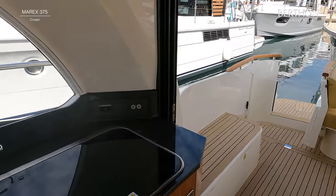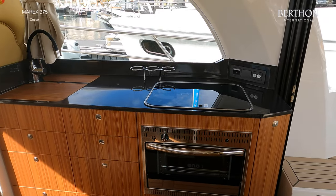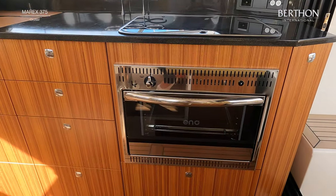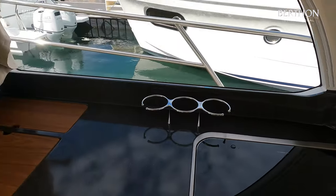The galley is specified with a gas stove and oven as standard, which could be upgraded to an electric system if preferred. There is a practical double sink and plenty of storage, along with a standard 130-litre fridge and fridge freezer drawer.